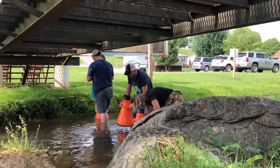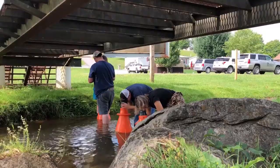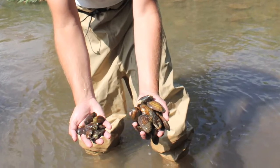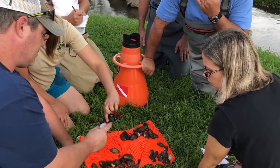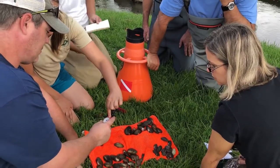Anytime VDOT has a bridge or a culvert that needs to be replaced and it may take place in some of these habitats where these mussels live, we need to be able to move these mussels so that we don't end up killing them or endangering them in any way.